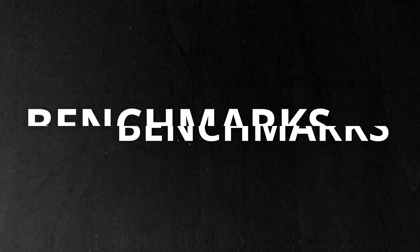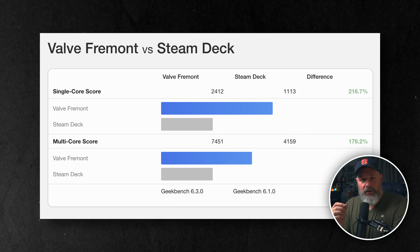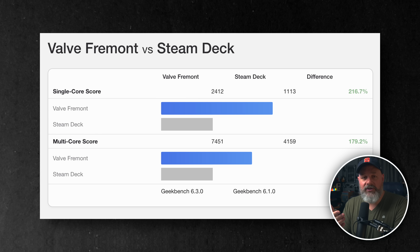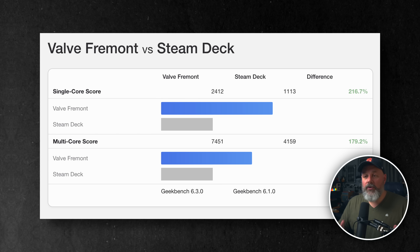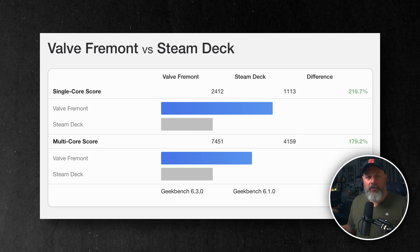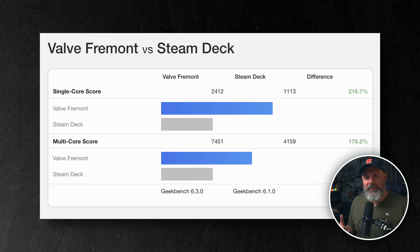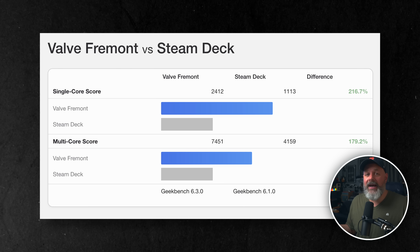This is a pretty beefy upgrade over the Steam Deck. I set them up to compare over at geekbench.com, and we can see that Fremont, shown here in blue, has a single core score of 2412 compared to the Steam Deck OLED's score of 1113. This is more than two times better than the OLED Steam Deck. The multi-core score is 7451 versus the Steam Deck OLED's 4159 — not quite as big of a jump, but 1.8 times more powerful.